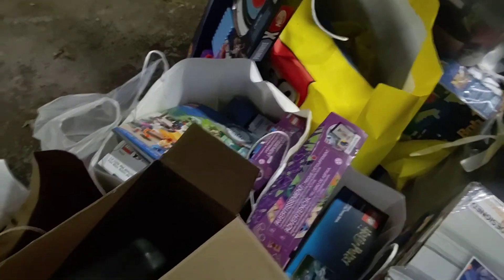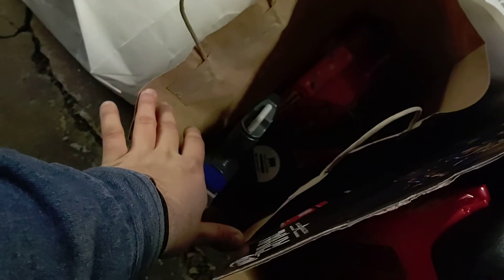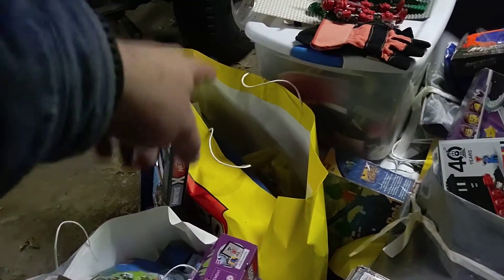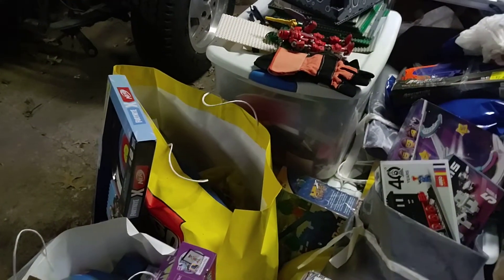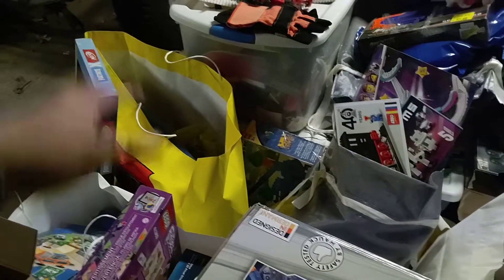A couple other Lego boxes — Hoppin' Poppin' Spaceballs in there. A couple of Nerf blasters; I believe there's a Megaphone in there — full Megaphone. That box has an Ocean Exploration sub and ship set — a big flagship set. You know I like the diving.